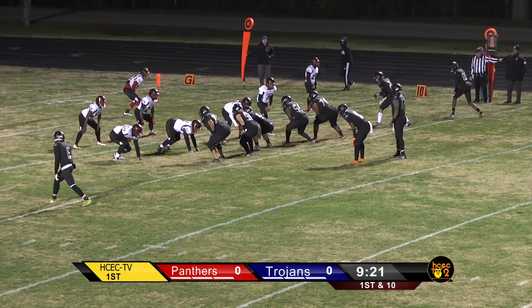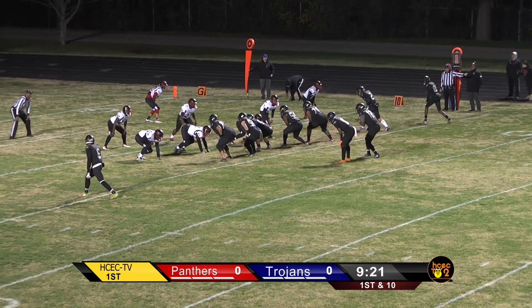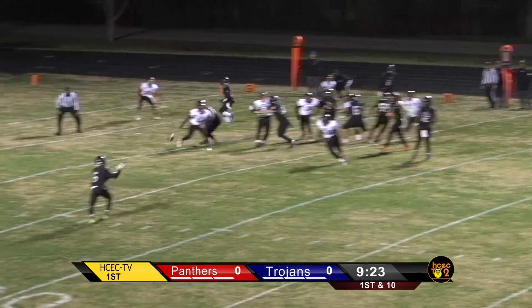Heavily favored Trojans, 9-0, versus a 2-7 squad of the Panthers — we'll talk about them more in a little bit.